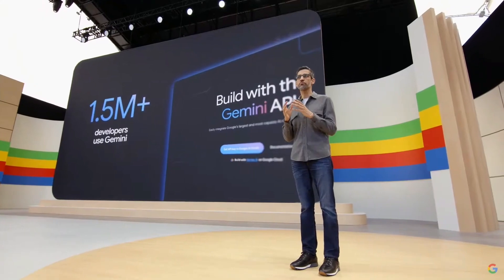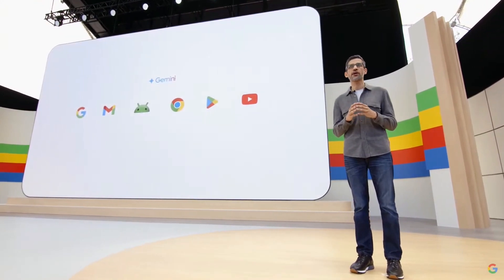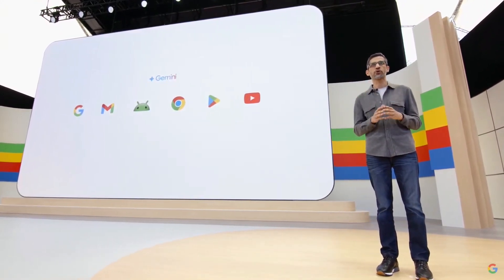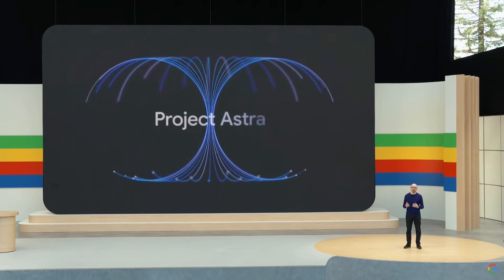We've also been bringing Gemini's breakthrough capabilities across our products in powerful ways. We'll show examples today across Search, Photos, Workspace, Android, and more. Today, we have some exciting new progress to share about the future of AI assistants that we're calling Project Astra.